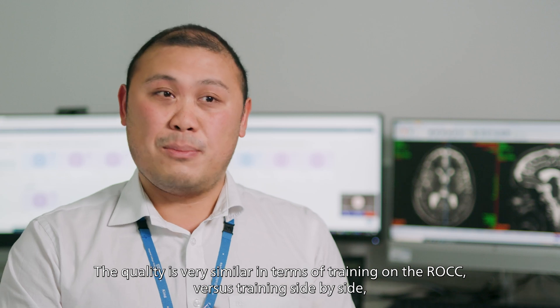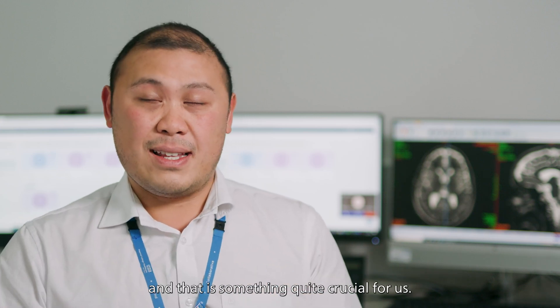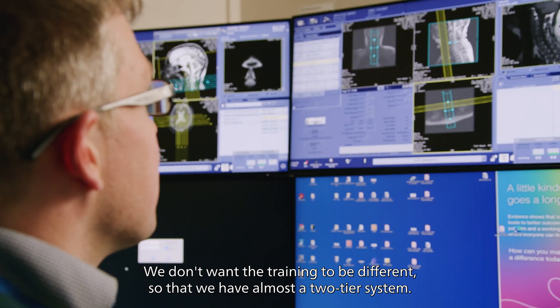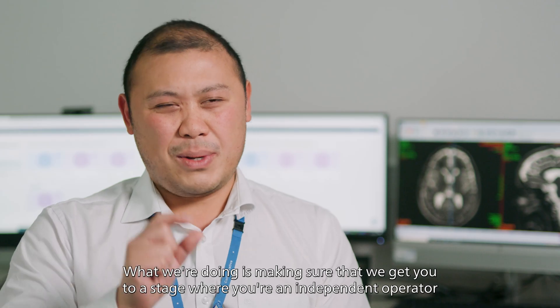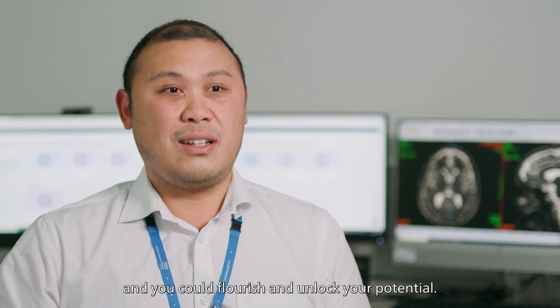The quality is very similar in terms of training under ROC versus training side by side, and that is something quite crucial for us. We don't want the training to be different so that we have almost a two-tier system. What we're doing is making sure that we get you to the stage where you're an independent operator and you could flourish and unlock your potential.